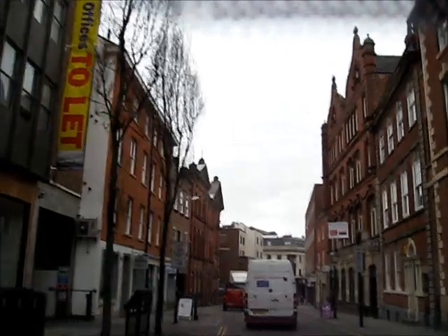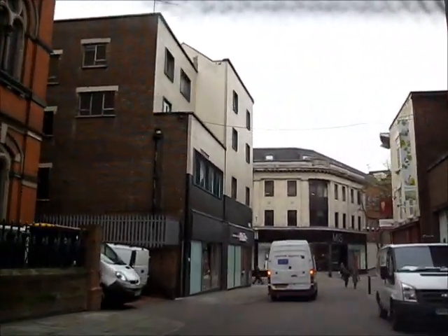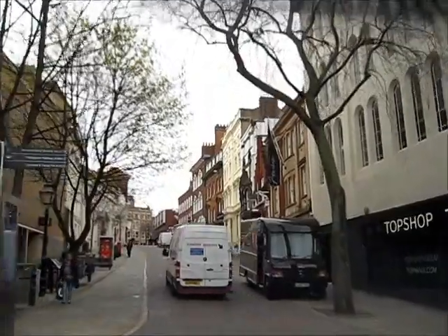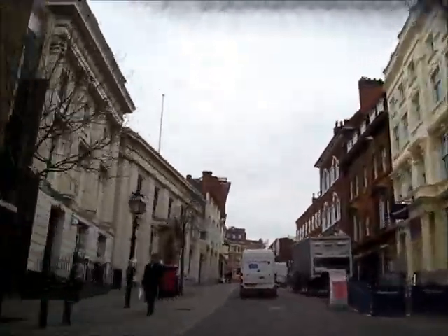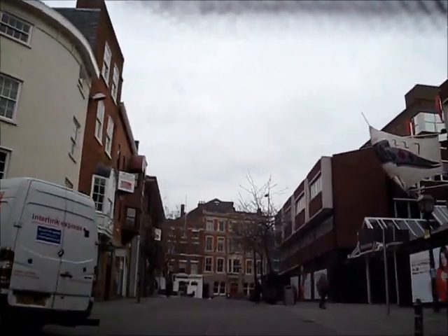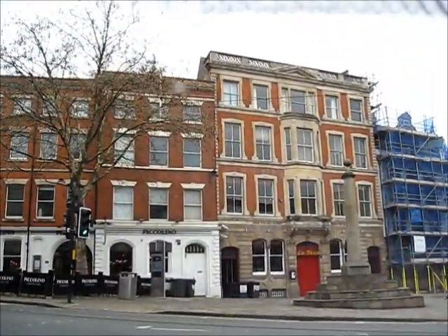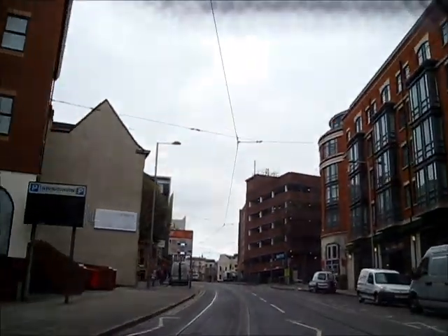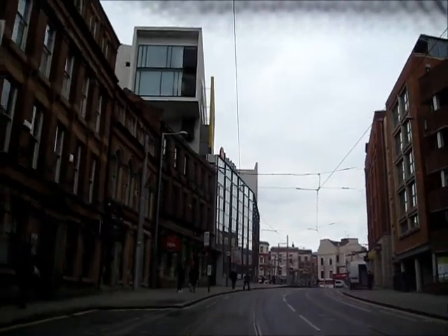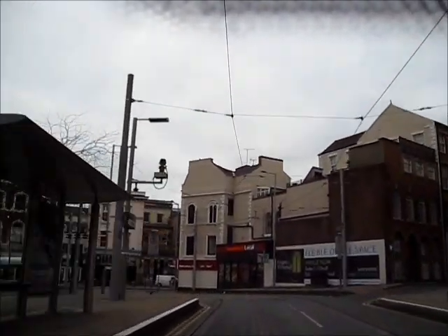Castle Gate. This is Lister Gate. Near here is a memorial plaque for Xylophone Man, the city's most famous busker who died in 2004. Low Pavement. On the right is the Royal Shopping Centre. Weekday Cross. This is Fletcher Gate and we are now on the tram lines. The trams started running in 2004.